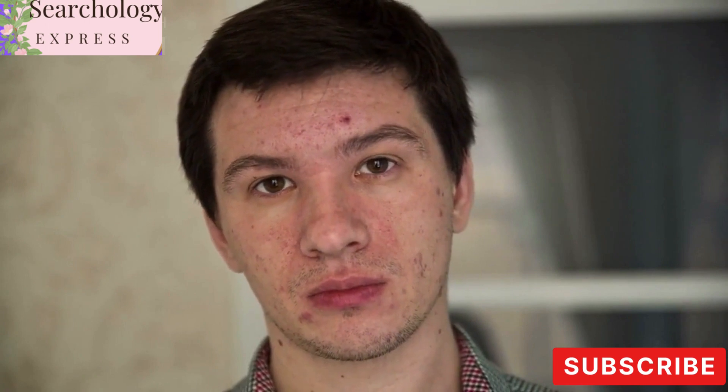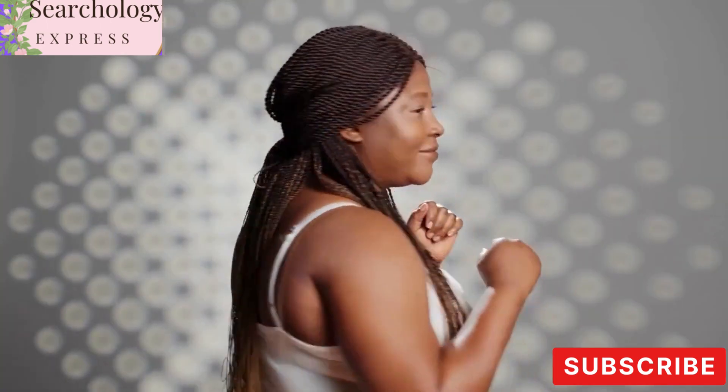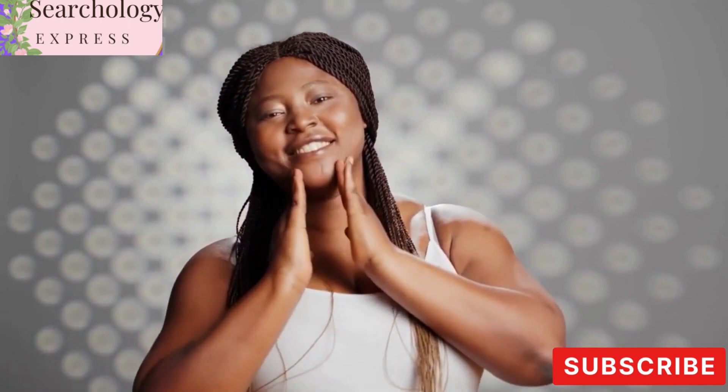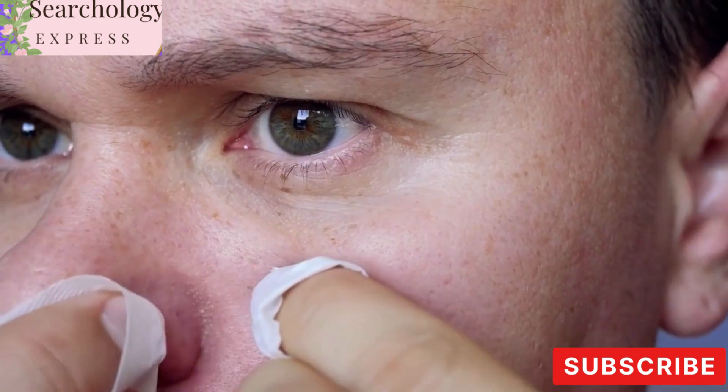Welcome viewers! Are you tired of dealing with stubborn acne and skin imperfections? Fret no more, because today we have an incredible solution for you. Introducing Revamin Acne Cream, an advanced formula designed to combat skin imperfections and give you the flawless complexion you've always desired. In this video, we will take you through nine key points about Revamin Acne Cream.